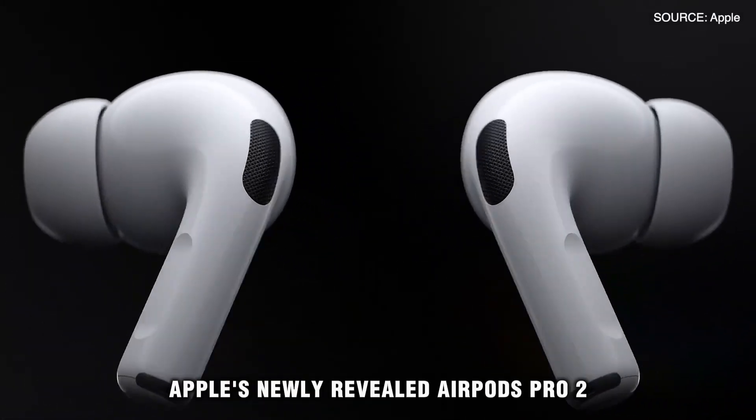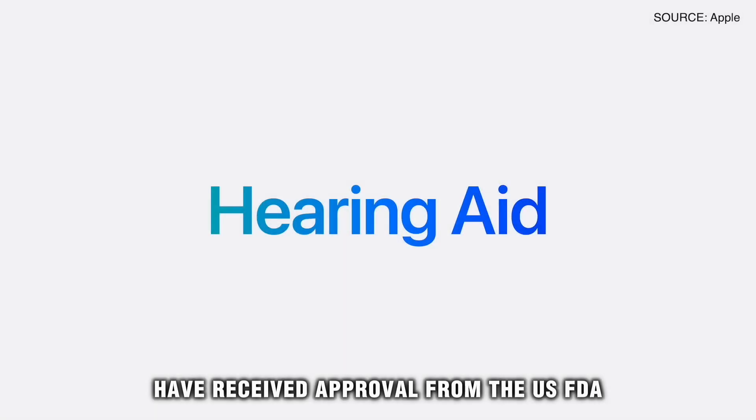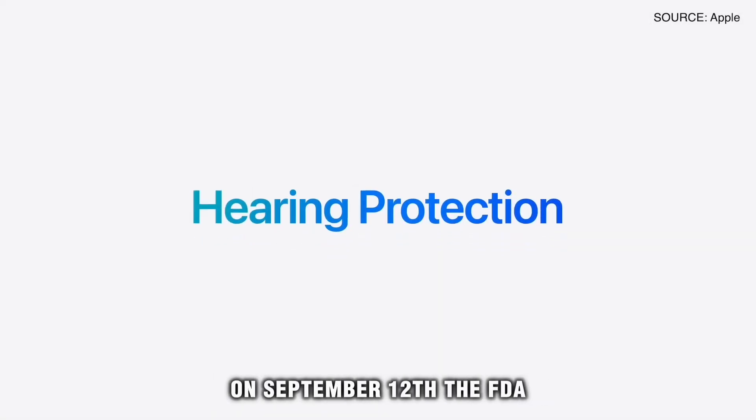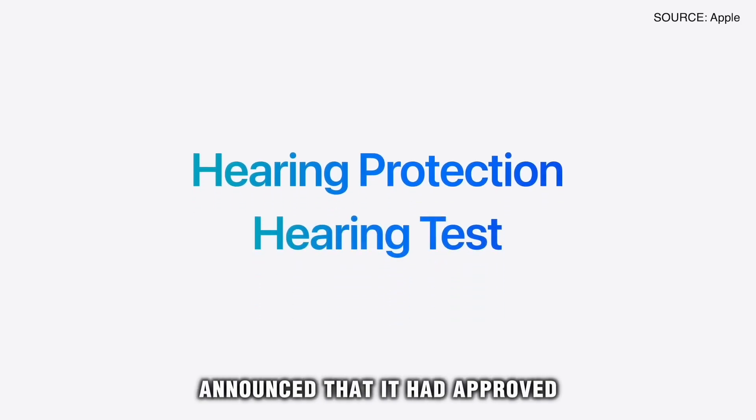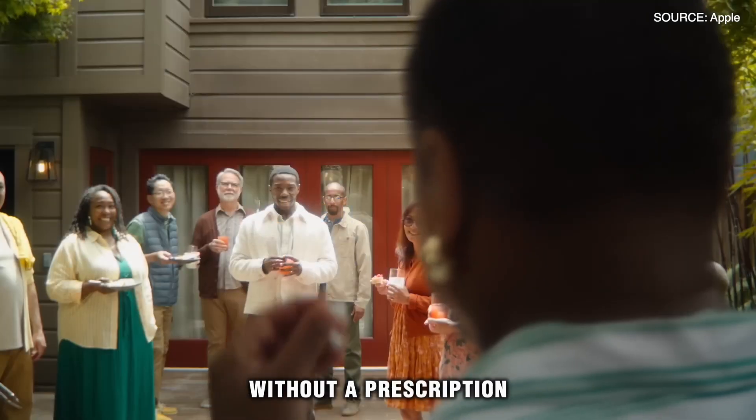Apple's newly revealed AirPods Pro 2, announced on September 9th, have received approval from the US FDA for their hearing aid feature. On September 12th, the FDA announced that it had approved the software in the AirPods Pro 2 that allows users to utilize it as a hearing aid without a prescription.